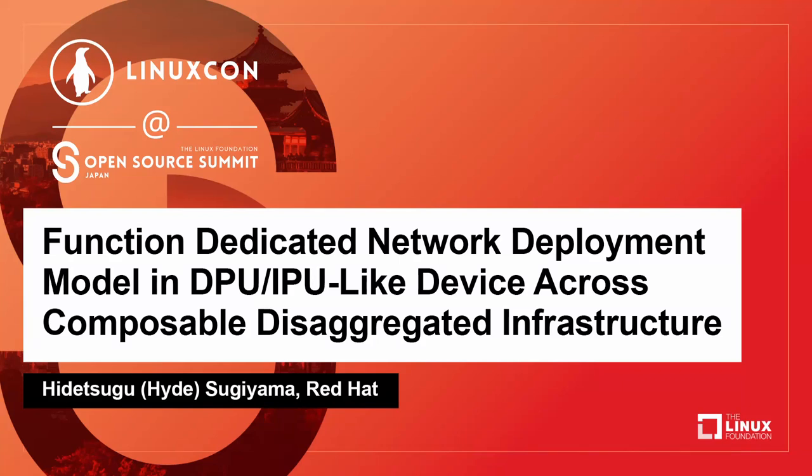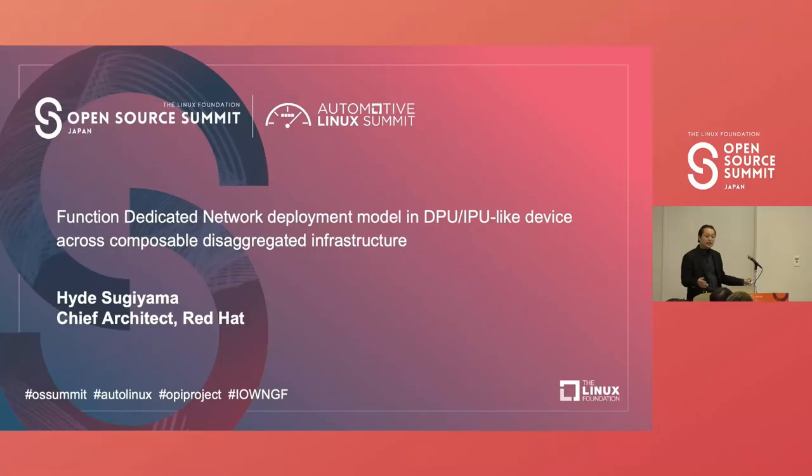Hello everybody, good afternoon. Thank you very much for joining this session. I'm going to talk about function dedicated network deployment model in DPU and IPU-like devices across the composite infrastructure.